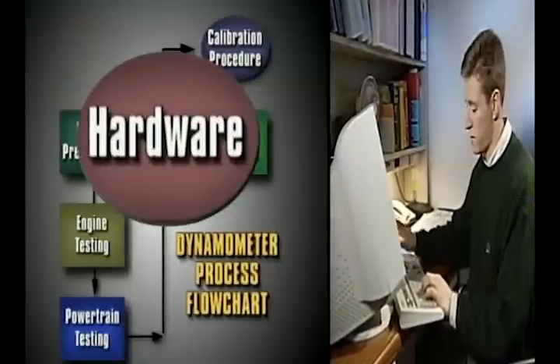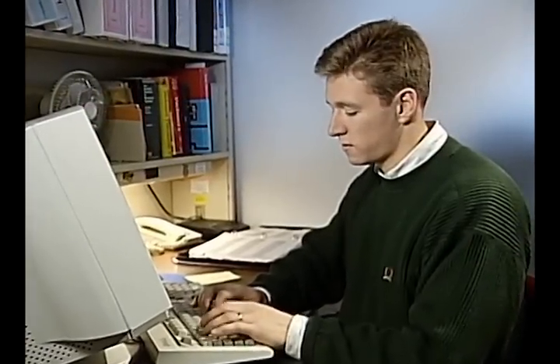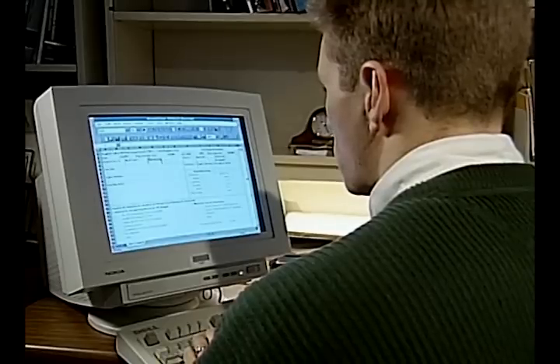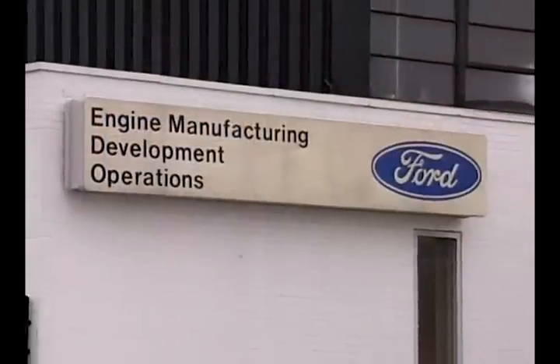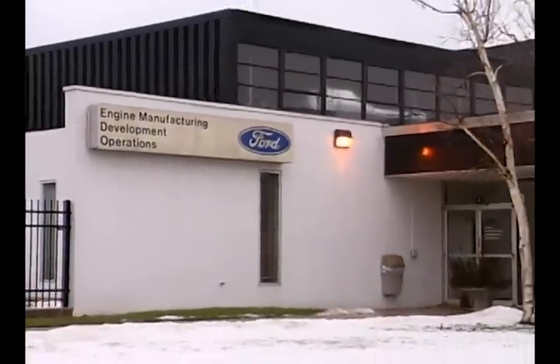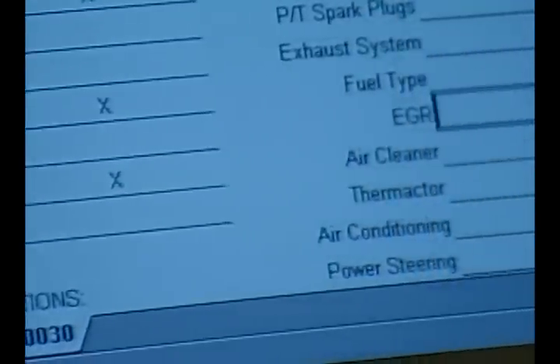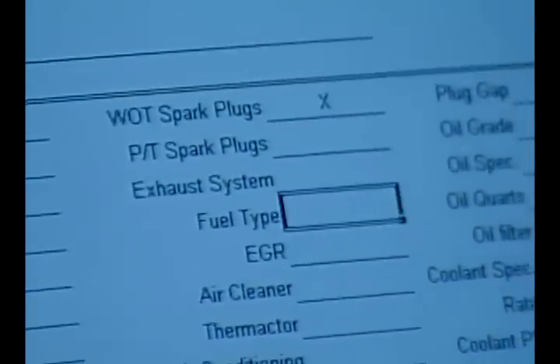The first step in the process covers hardware preparation. The process begins with the calibrator who orders the engine from MDO. This engine is configured by MDO to the unique specifications given by the calibrator, including pressure transducers, rear drive configuration, accessory dress and other requirements.